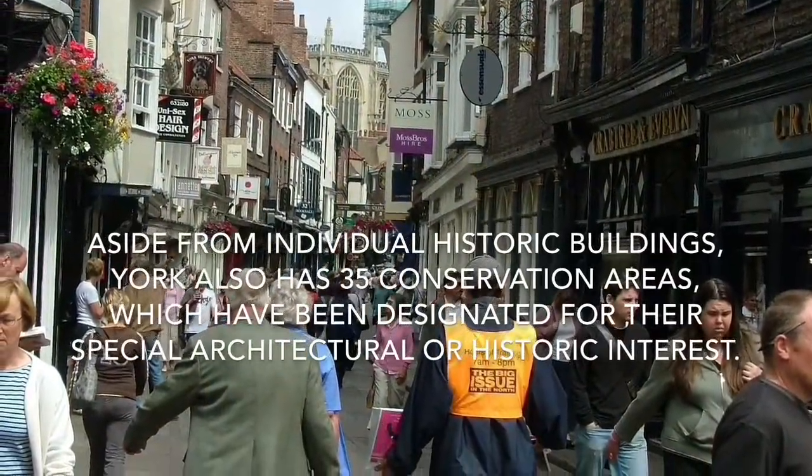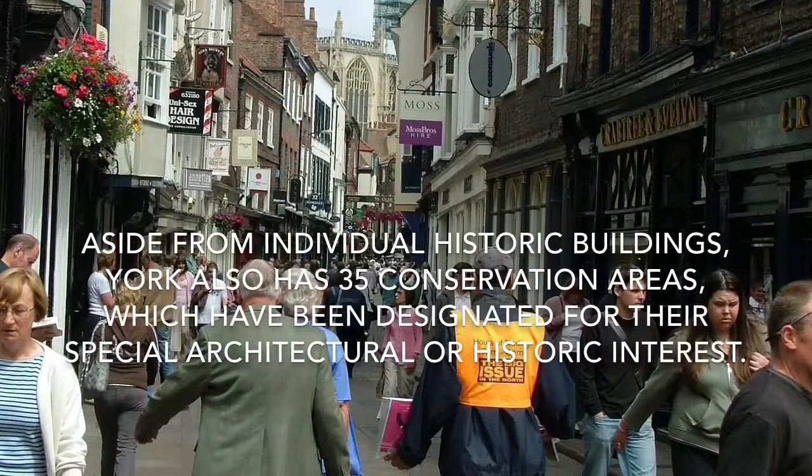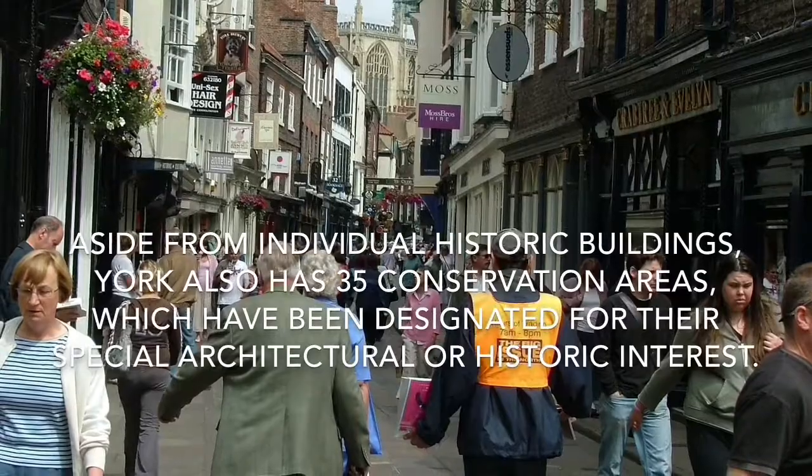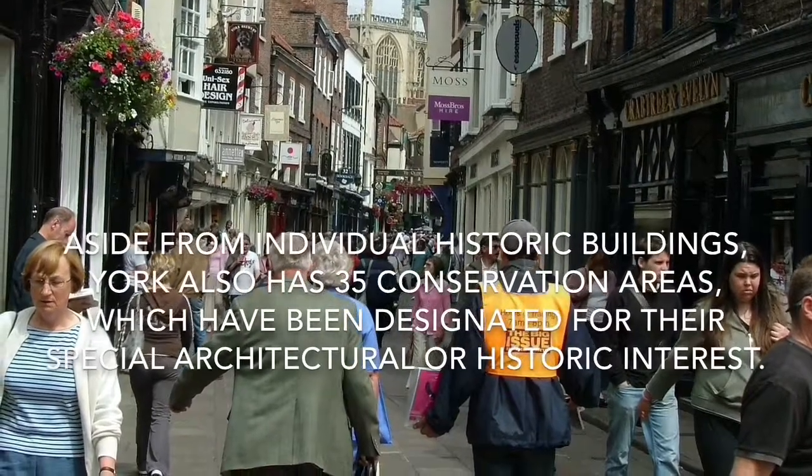Aside from individual historic buildings, York also has 35 conservation areas which have been designated for their special architectural or historic interest.